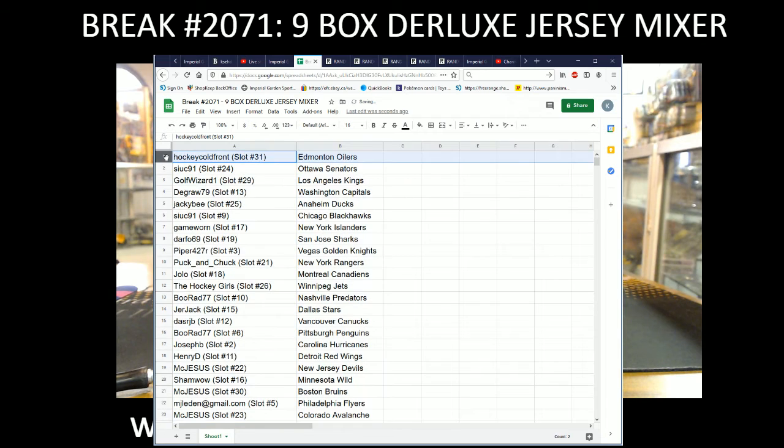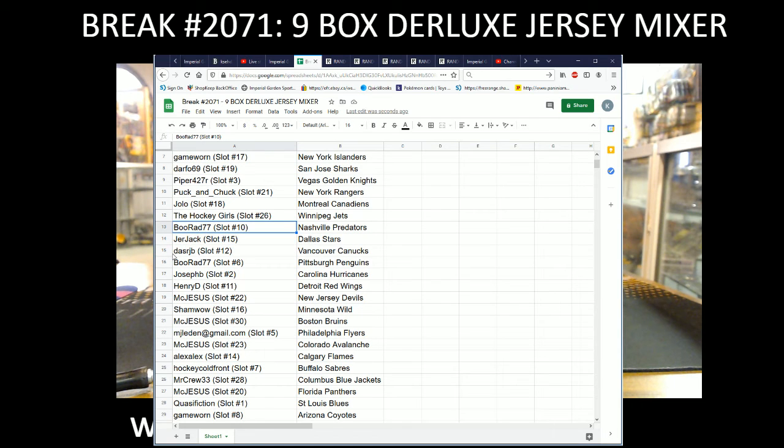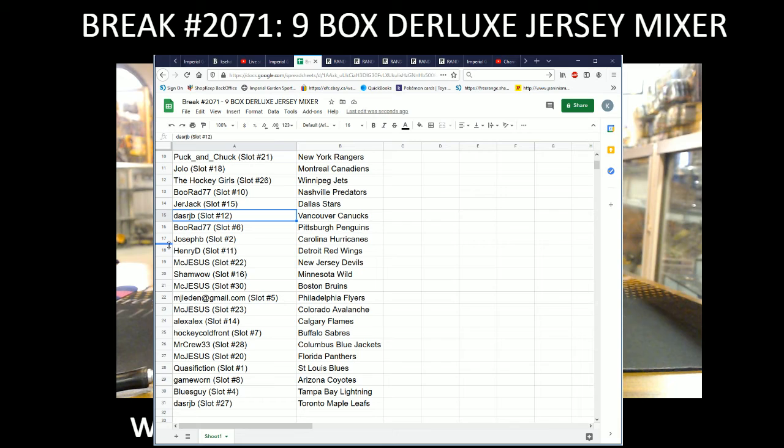Team draws: Hockey Cold Front with the Oilers, Silk with the Sens, Golf Wizard with the Kings, Gray 79 the Caps, Jackie B with the Ducks, Silk with the Blackhawks, Game One with the Isles, Darfo with the Sharks, Piper with Vegas, Puck and Chuck with the Rangers, JoLo with the Canadiens, Hockey Girls with the Jets, Burad with the Preds, Jer Jack the Stars, Dash RJP with the Canucks, Burad with the Penguins, Joseph B with the Hurricanes, Henry D with the Red Wings, McJesus with the Devils, Shamwell with the Wild, McJesus with the Bruins, MJ Lidden with the Flyers, McJesus with the Avalanche, Alex Alex with the Flames, Hockey Cold Front with the Sabres, Mr. Crew with the Blue Jackets, McJesus with the Panthers, the Blues, Game One with the Coyotes, Blues Guy with the Lightning, and Dash RJP with Toronto.